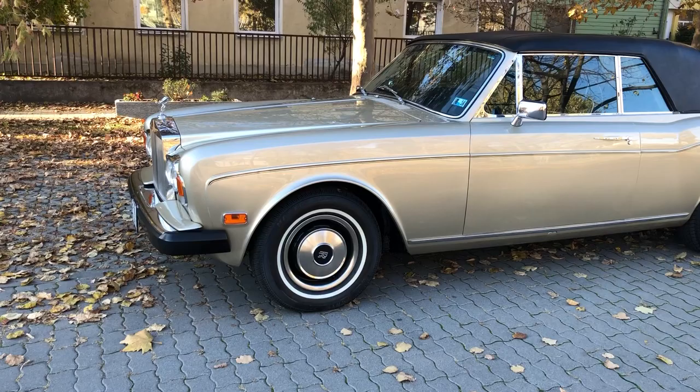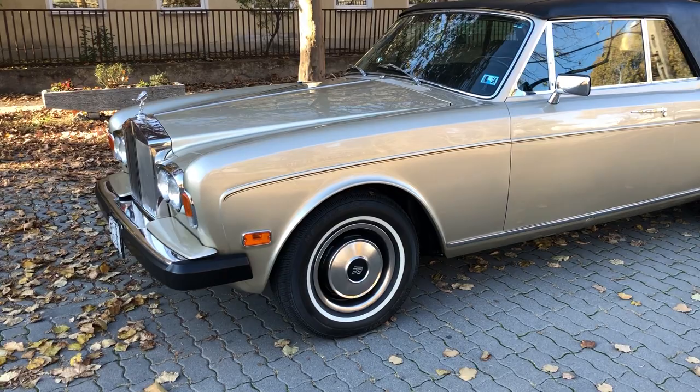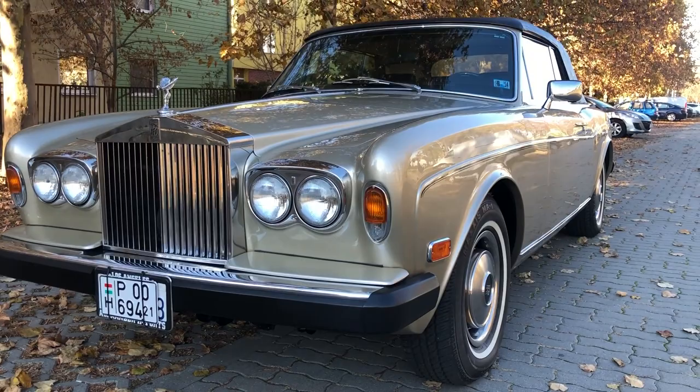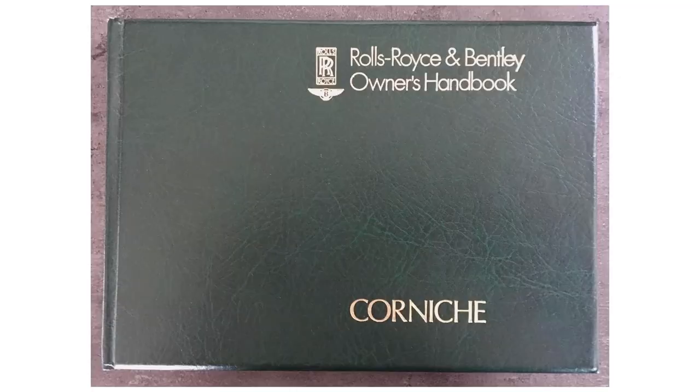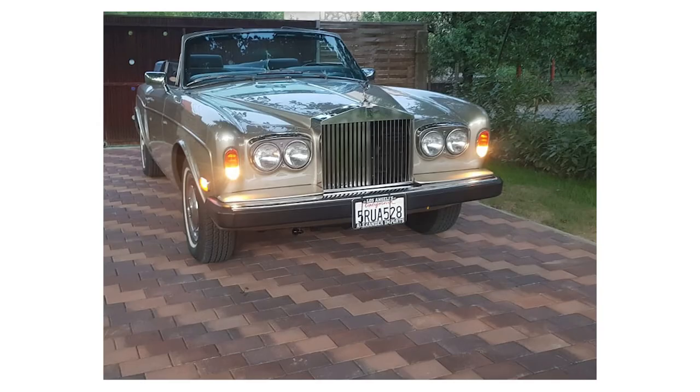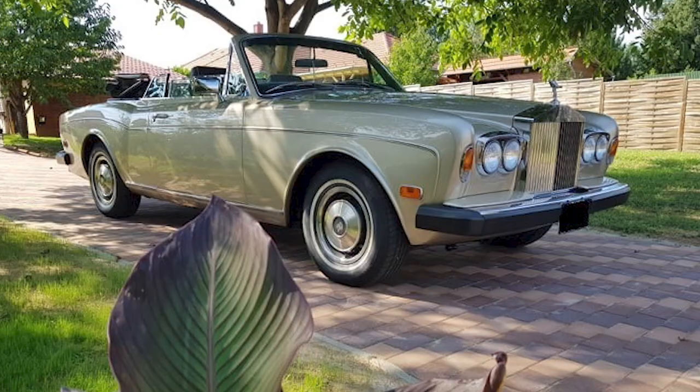This car clearly ticks the boxes for condition and provenance. Documentation is also important for any serious collector, and this Corniche has plenty of it. All books that came with it from the factory are still present: the handbook, handbook supplement, consumer information, stamped service book, and the sales and service handbook. Pictures from the car's previous life document its splendid and original condition. It has been with the current owner since 2013, when he acquired it in California with 16,800 kilometers on the clock.